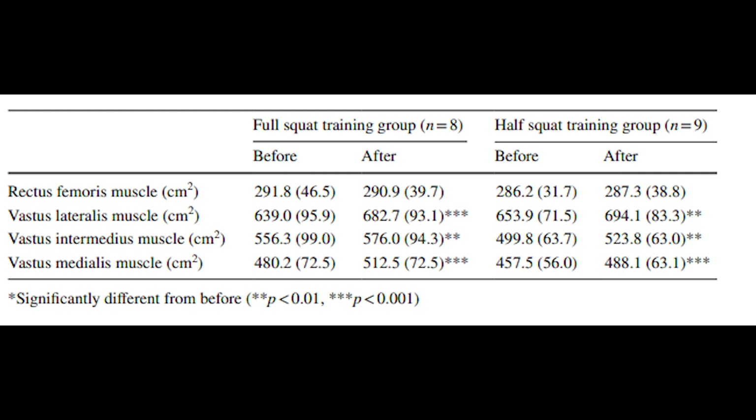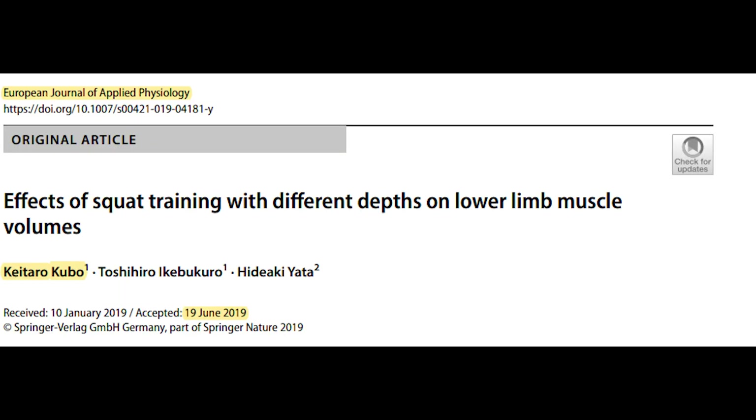If you focus on the before and after numbers for the vastus muscles, you can see that they grow significantly with training. You may need to pause the video to fully process the information. If you look at the rectus femoris numbers for the full squat training group, the muscle size actually decreases with training. In the half-squat training group, the rectus femoris has a very minor, essentially negligible increase in size. The study is titled 'Effective squat training with different depths on lower limb muscle volumes' — an open access paper with a link in the description.